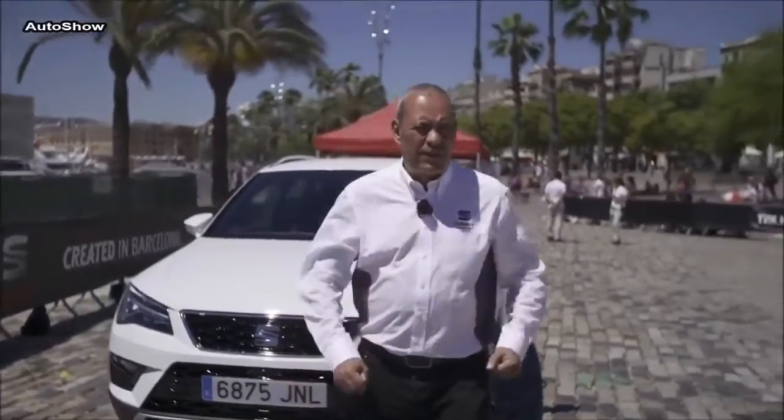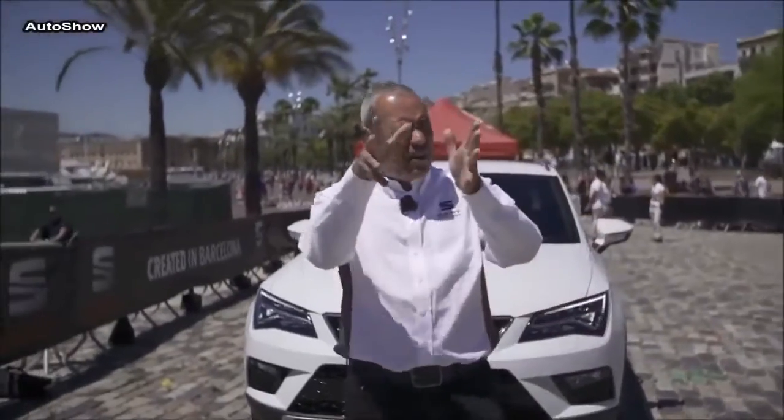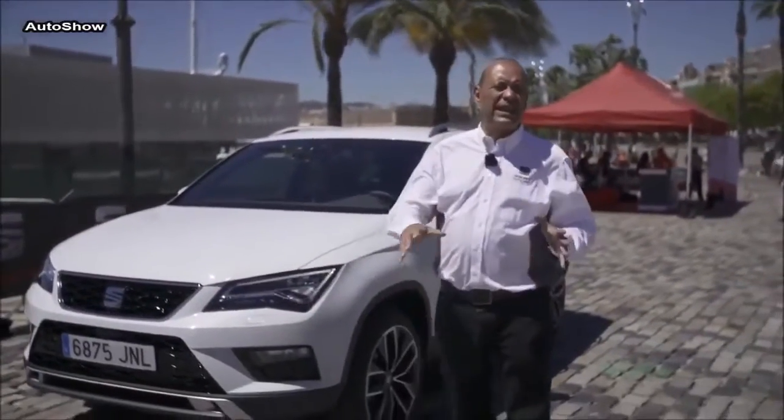Hello boys and girls, Facebook friends. Thank you very much for being there and thank you very much for sharing, for allowing us to share these moments here at the very heart of Barcelona, in a place called La Barceloneta. Here we're actually running the international media presentation of the new SUV from SEAT, the new SEAT Ateca.